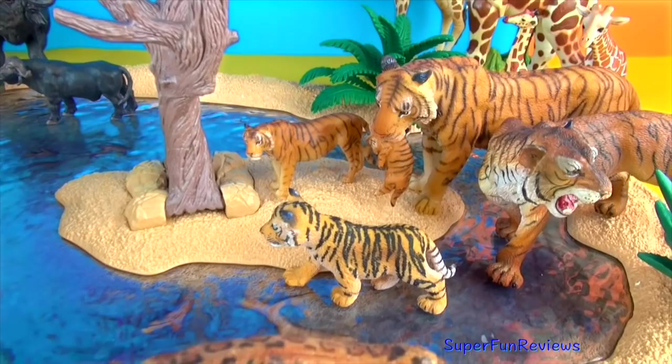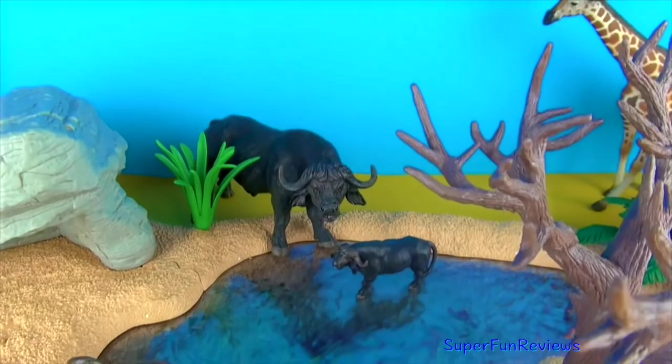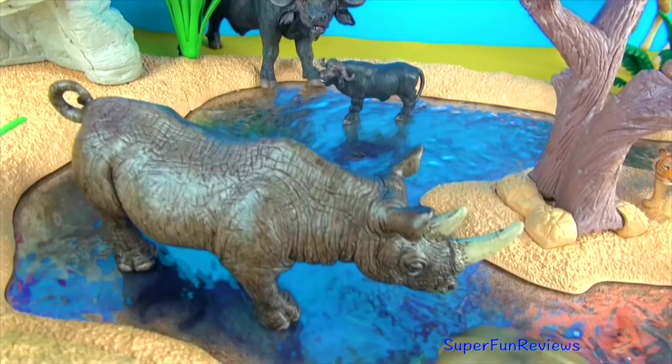Hi, it's Kerry here. Today we are looking at a second lot of Papo Mini Tub wild animals. I'm going to show you some of their relatives and extended family that you can see here. I'm also going to ask you for some help today with identifying two of the animals.